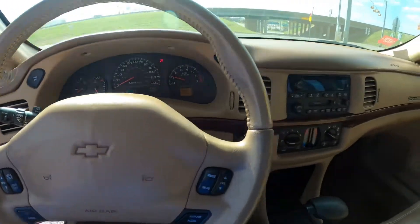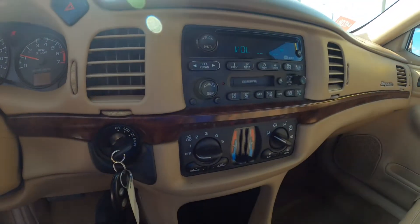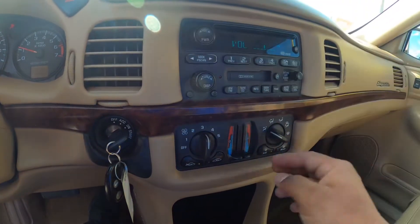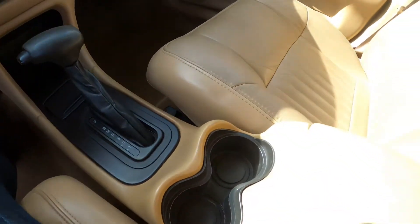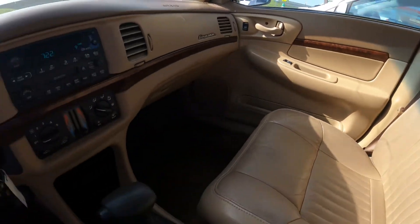Steering wheel stereo works. Air conditioning works — it does blow cold air. All right, pretty good shape, good condition, pretty clean car.